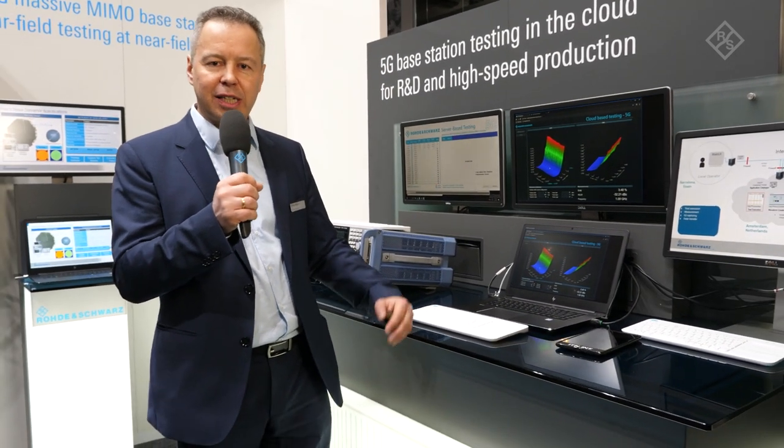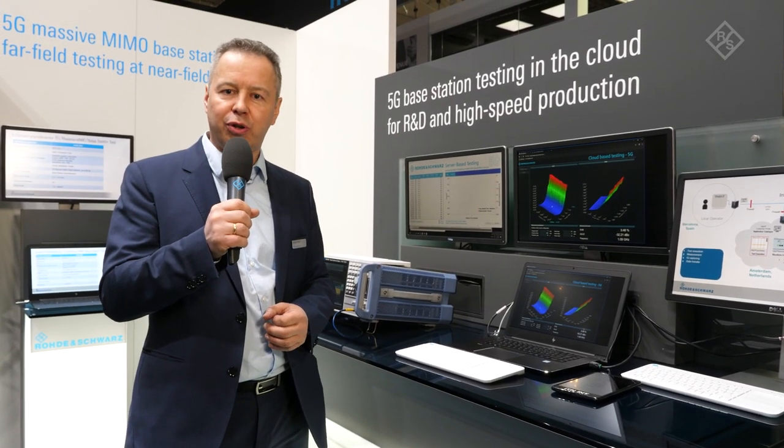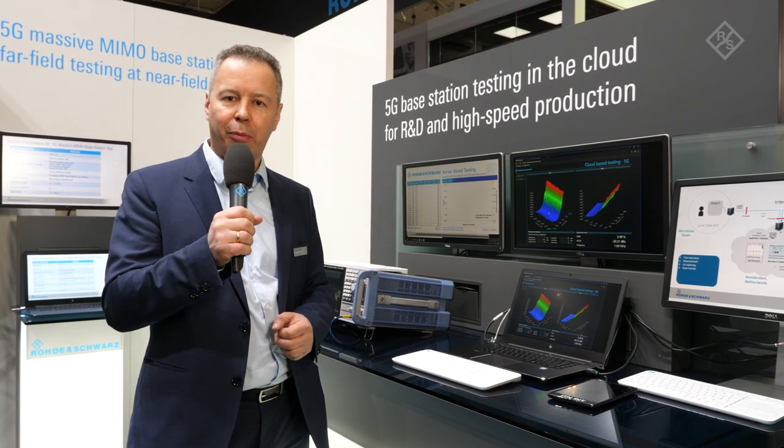You can also do base station testing in the cloud, and this is on display right here. Besides this, we also demo our new wideband fading solution that is used for receiver performance testing.